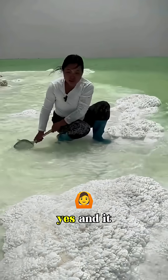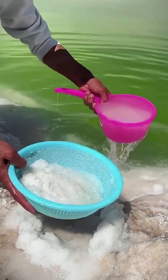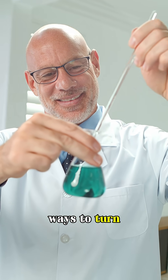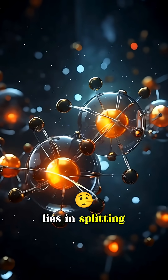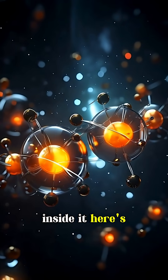Can we make fuel from salt? Yes. And it could change everything. Scientists have discovered ways to turn ordinary salt water into clean hydrogen fuel, and the secret lies in splitting the molecules inside it. Here's how it works.